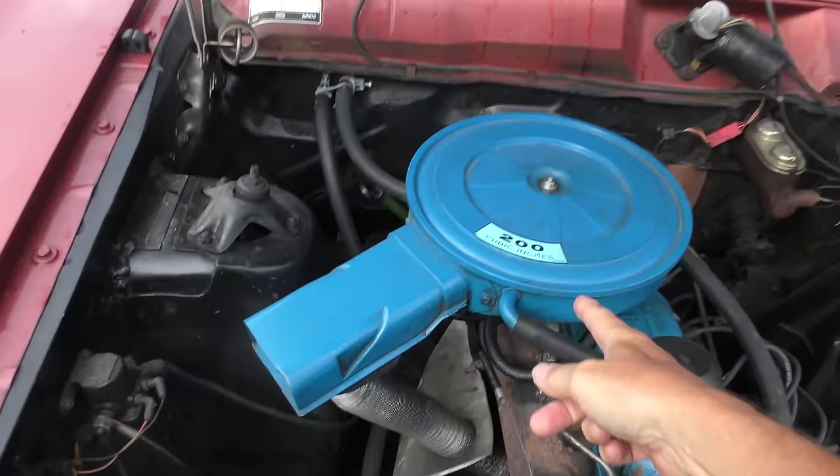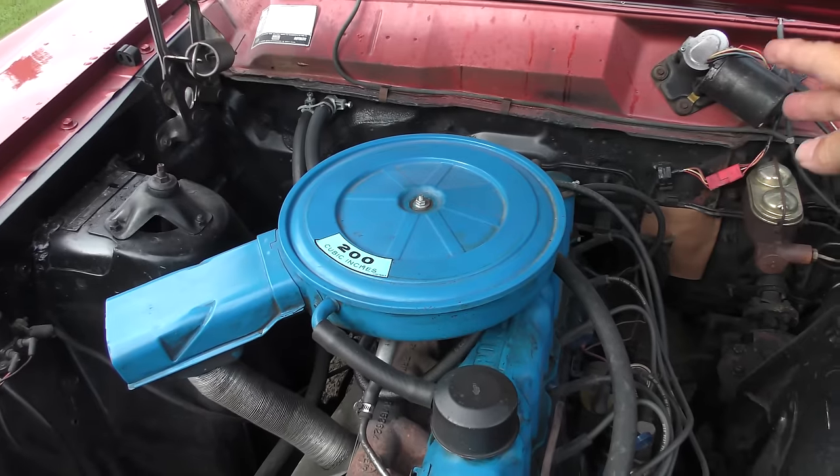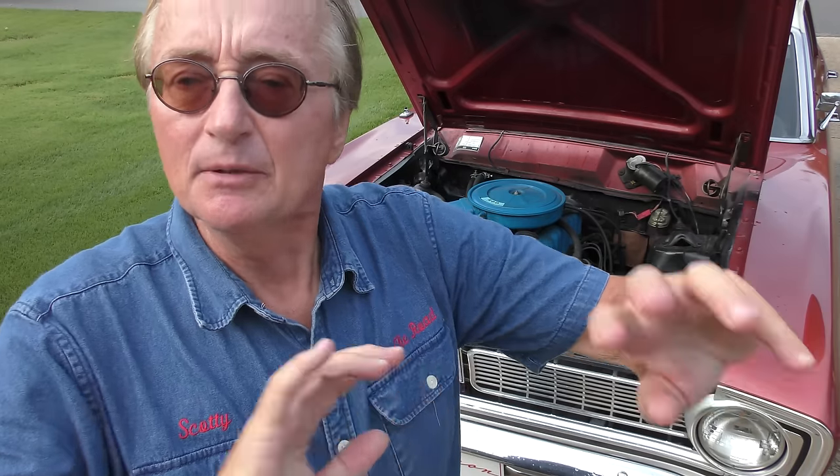This particular one is an economy version — it's just the 6-cylinder engine, 200 cubic inch straight 6-cylinder. As time went on, some people had V8s in them and they became muscle cars. A lot of guys that have Ford Falcons today have the muscle cars — they build them all up.